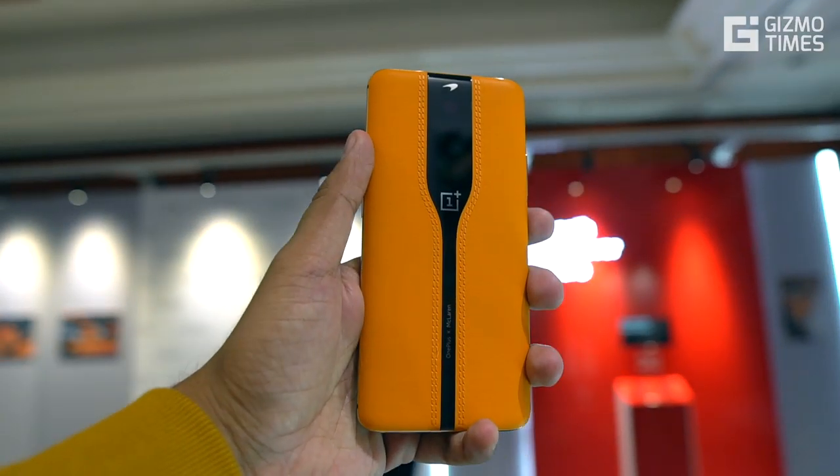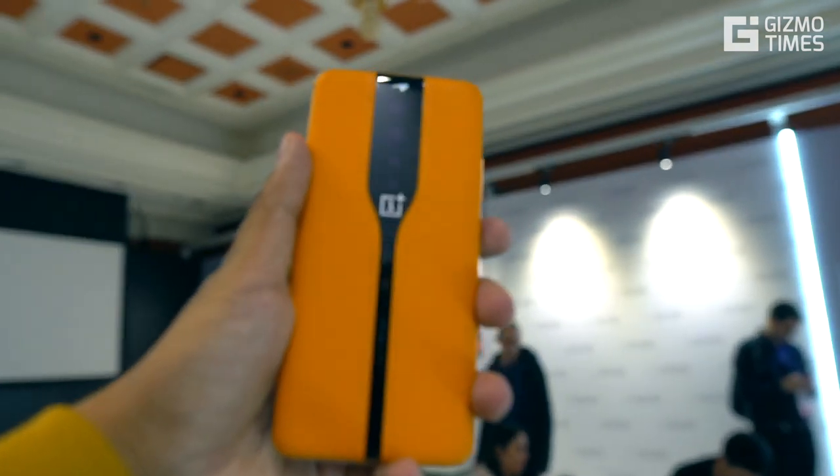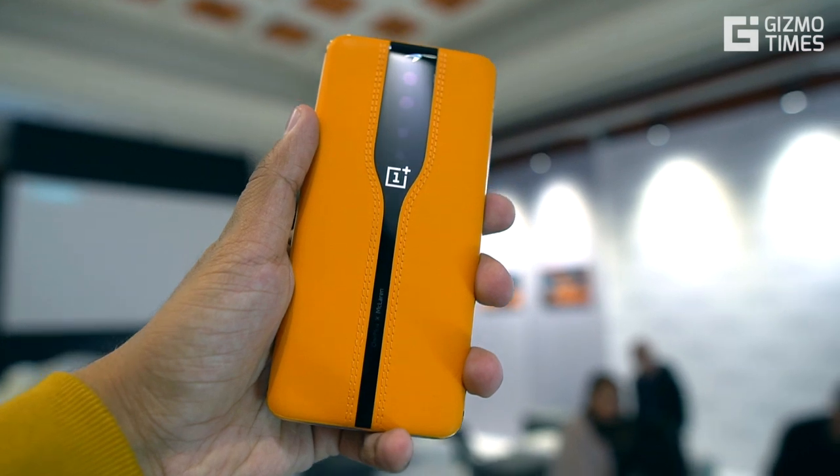OnePlus brought in an exciting smartphone concept at CES 2020 named the Concept One. It looks amazing, probably the best thing that OnePlus has ever made, but sadly this might not even make it to the market.